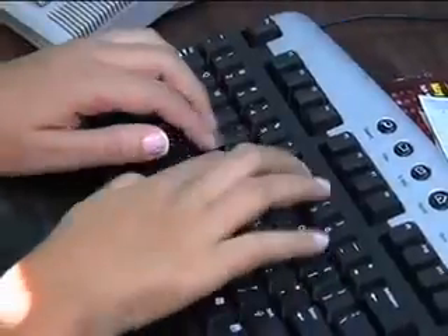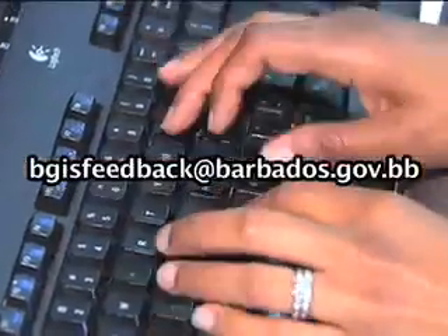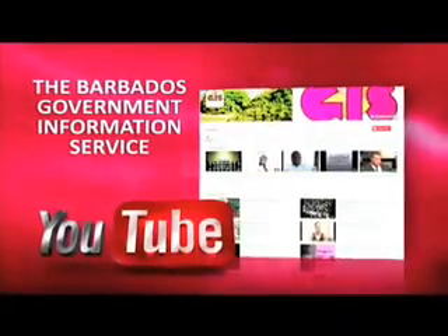We welcome your feedback on our programs. You may email your comments to bgisfeedback@barbados.gov.bb. You may also view our website at www.gisbarbados.gov.bb or subscribe to our YouTube channel, The BGIS.